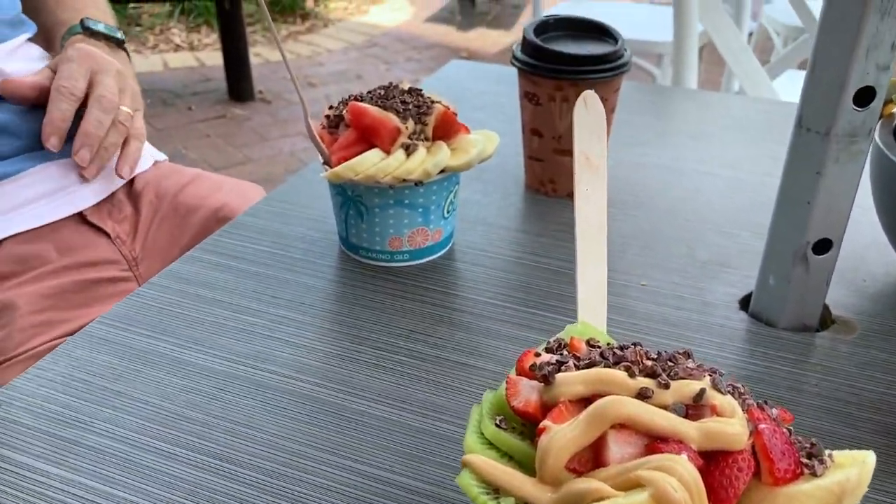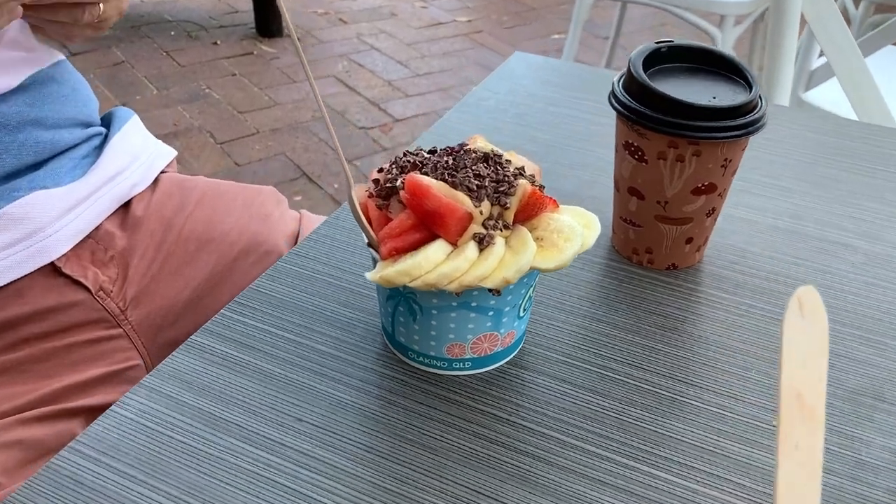We're a little bit jealous because now you're going to live very close to our favourite acai bowl place, Olokino, which is in Noosa.